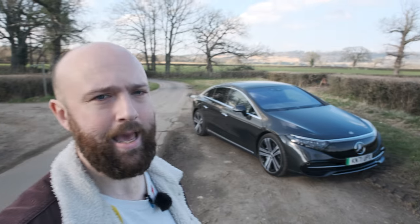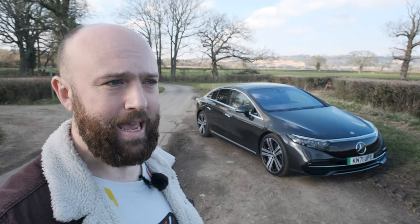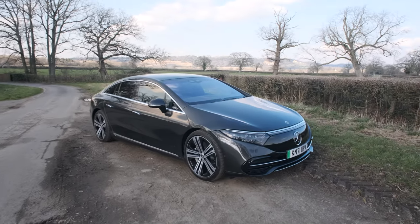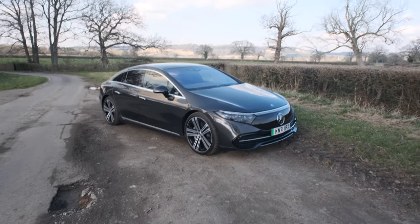They've knocked together this, just for me. This is the EQS and it's Mercedes' most important car in forever. It's huge, it's expensive, it's very high-tech and it's got a massive battery.